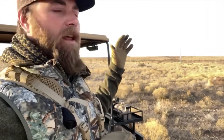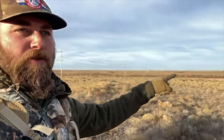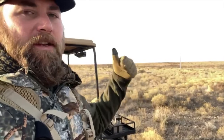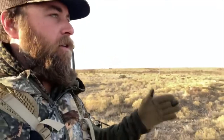Hey guys, predator hunting here. I'm gonna do a little stand breakdown for you. We got out this morning at daylight, eased up on this ridge. We're calling this nice draw right here, those fingers back over in there. We don't want to get down in the draws in the morning time because they like to bed down in there and rest between hunting all night. So what we do is come up off the draws a little bit, set up, get a little bit downwind of the call.